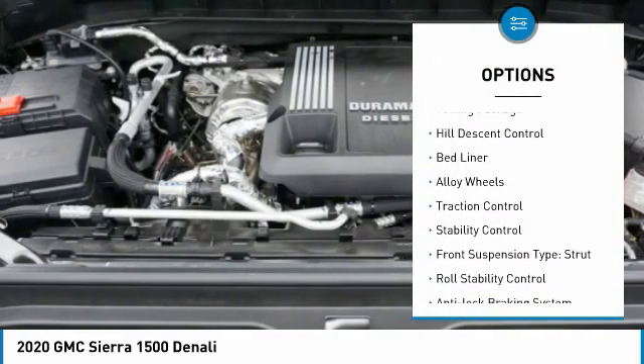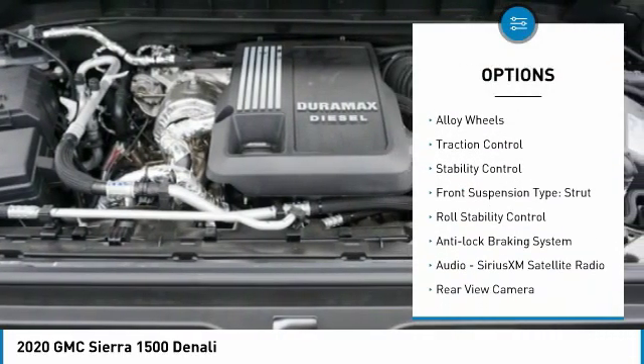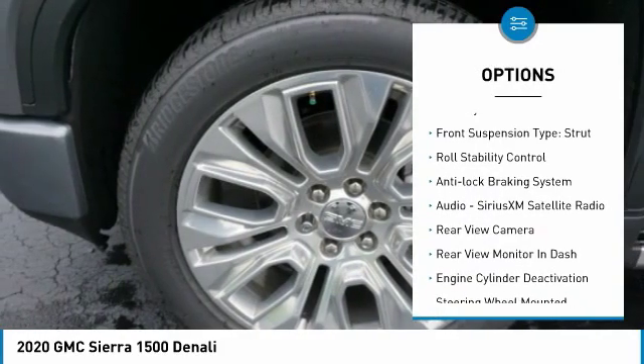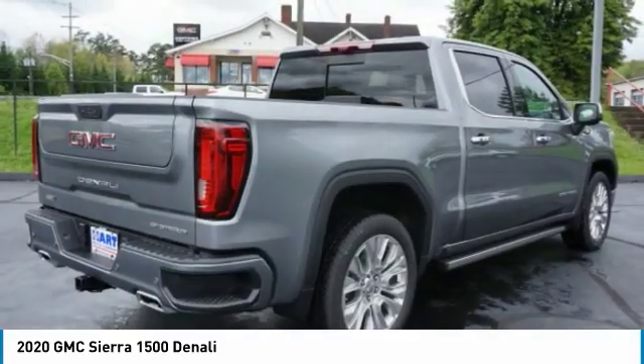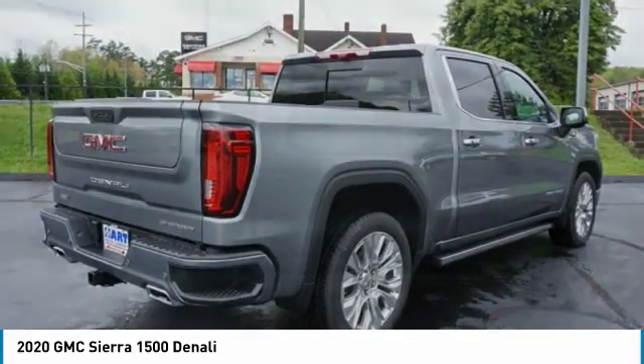Four-wheel drive, towing package, hill descent control, bed liner, alloy wheels, traction control, stability control, front suspension type: strut, roll stability control, anti-lock braking system.